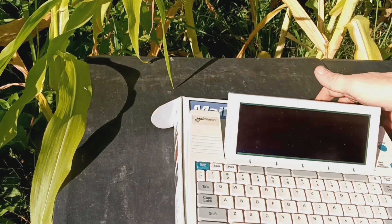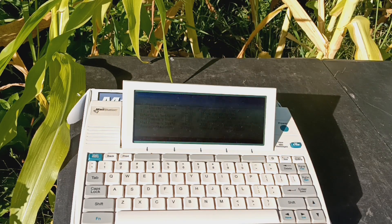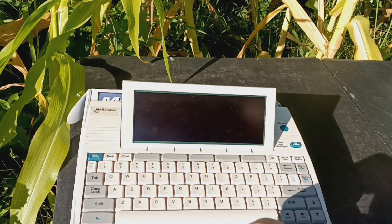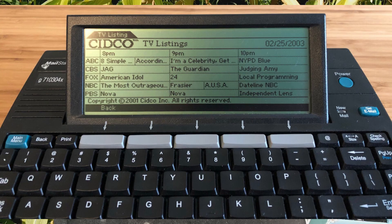One thing I actually wish this had on it was a TV guide — you could get all the listings. I thought that would have been really cool usage of this. But the thing I want to use it for — I picked this up on Tindie — and keep in mind this has a Z80 processor.